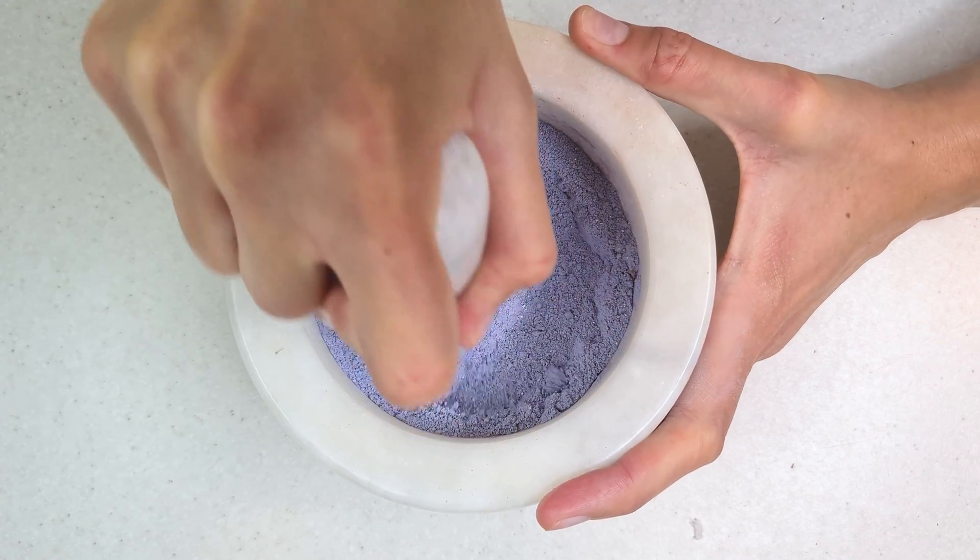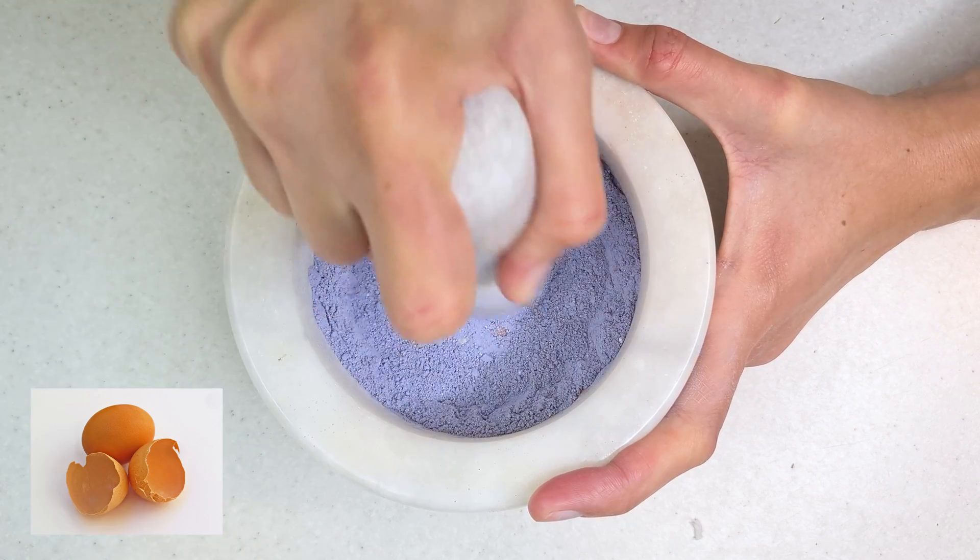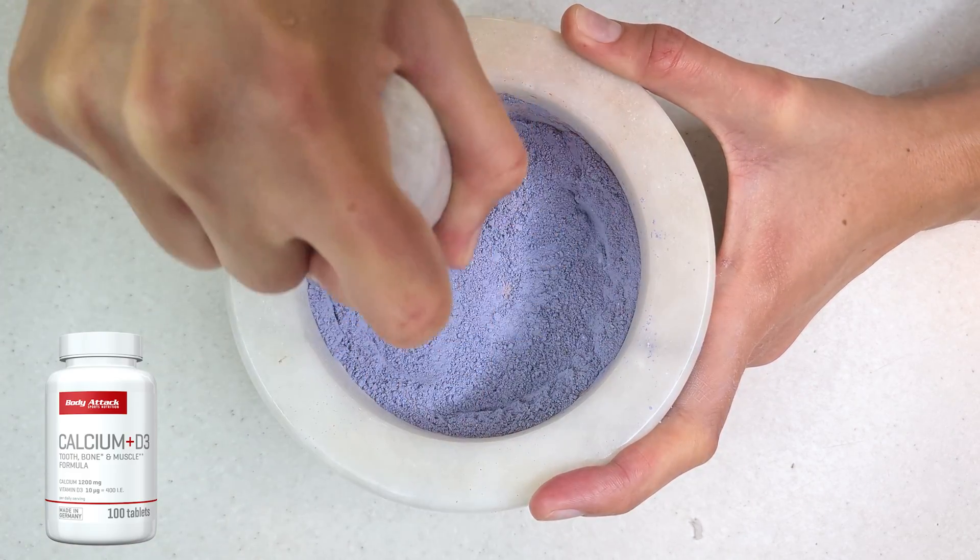Here are good natural sources of calcium. This is the best calcium mixture for birds. I used mineral blocks, cuttlefish bones, egg shells, and calcium D3 in pills.